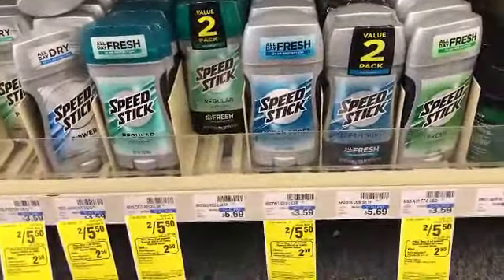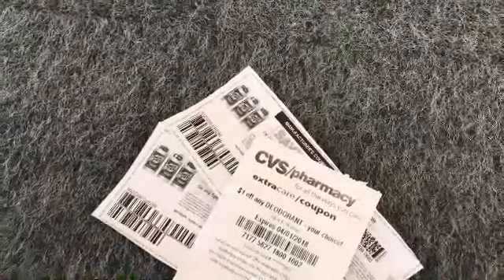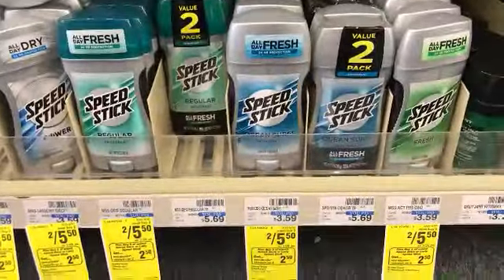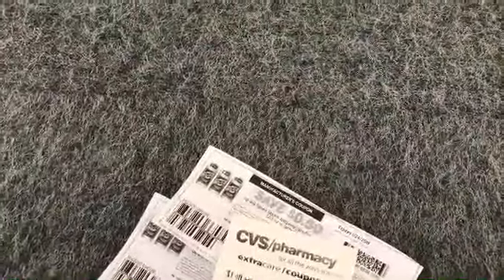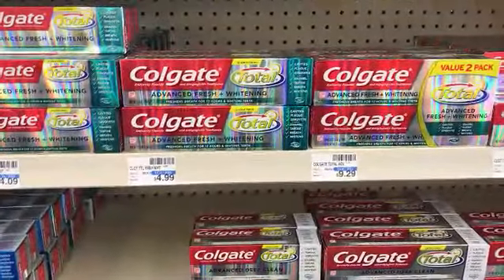Speed Stick is on sale two for $5 and you get a $2.50 ECB. There are $0.50 internet printable coupons available — link below. I also had a $1 off any deodorant CRT which makes this even better. I'm going to try to get one men's and one women's and see what happens; if not, I'll just get two men's.